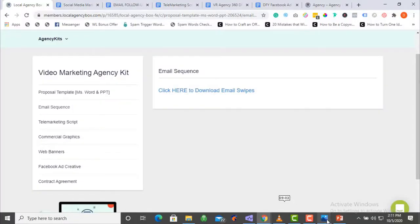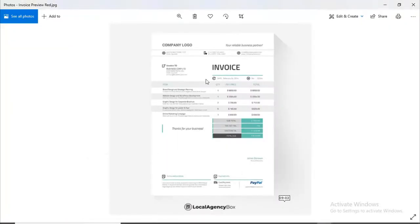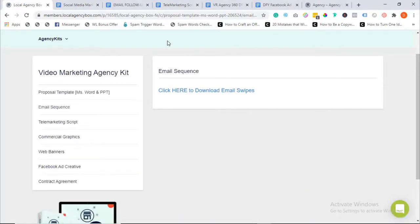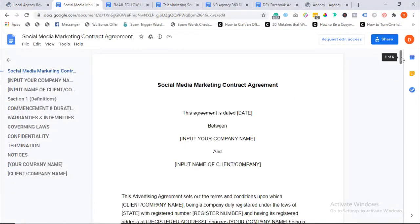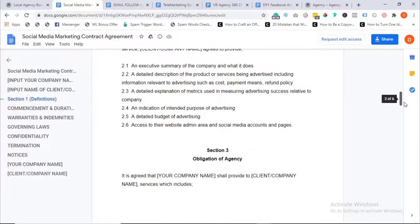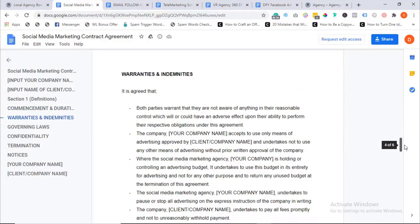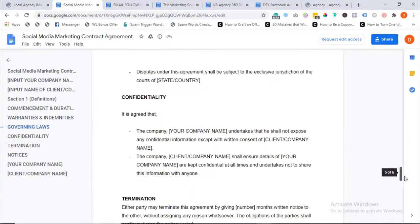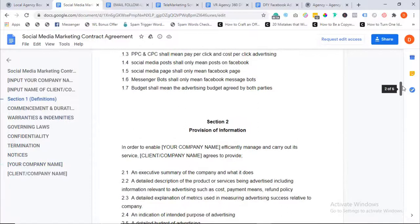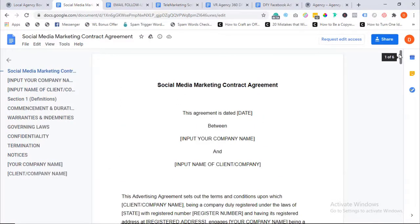We also have a professional invoice — a fully customizable template where you can add your logo and address. It looks professional and clean. And here's a professional legal agreement drawn by an attorney, with all the standard terms of contract listed. You can customize it, but having a professional contract ready means you don't have to go to an attorney and pay hundreds of dollars — everything is done and ready for you in the Local Agency Box package.